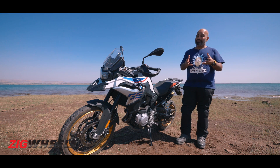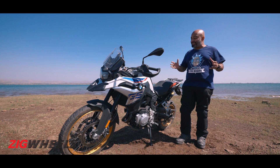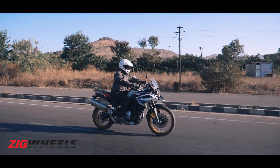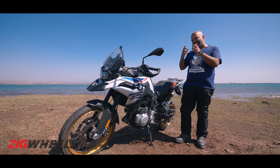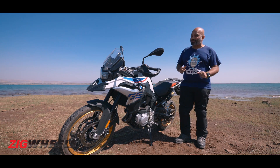The whole point of having a mid or even a large capacity adventure bike is to cover highway miles with ease. So how does the F850GS fare in that department? Well, sorry to start things off on a slightly negative note, but in that department, it's not so impressive.